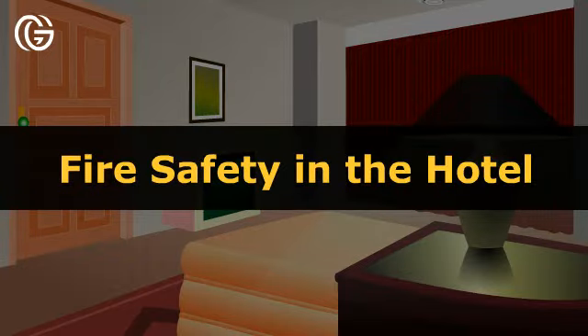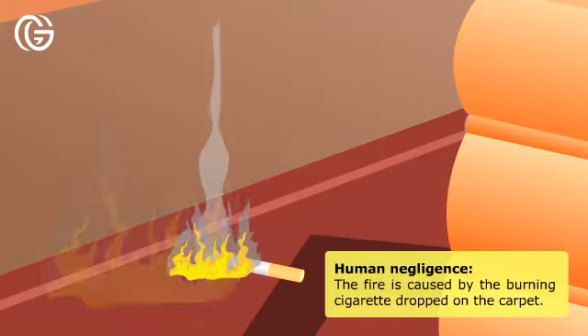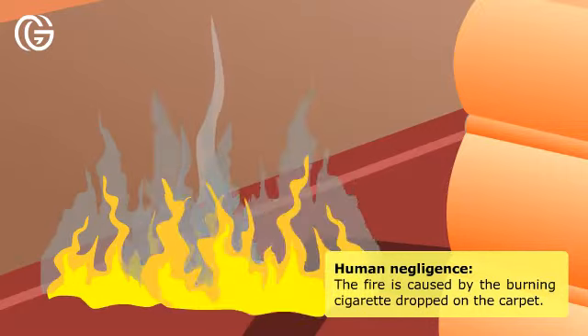Fire safety in the hotel. Human negligence is a common cause — in this case, the fire is caused by a burning cigarette dropped on the carpet.